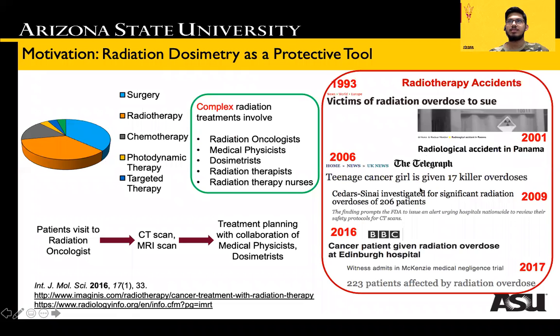We all know that cancer is a deadly disease. Radiotherapy is used in the treatment of as many as 50% of all cancer patients, either alone or in conjunction with other treatment options. It is a complex treatment process which has led to several accidents of radiation overdose. Overexposure to radiation can induce toxicity and damage to healthy tissue, whereas underdosing can lead to poor efficacies in tumor ablation.